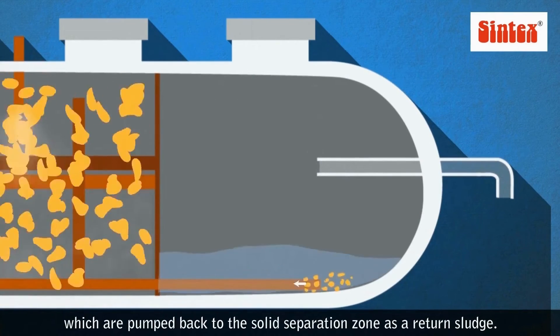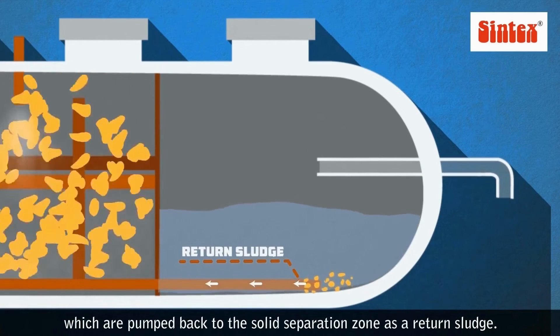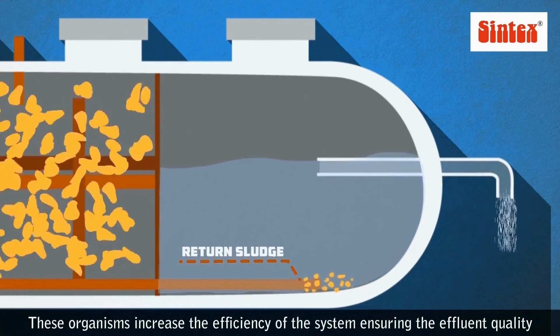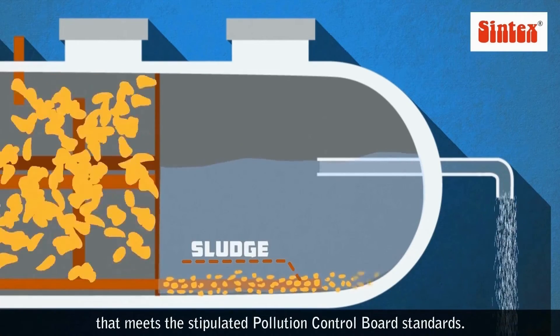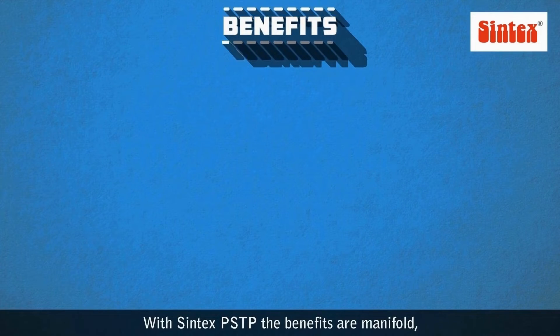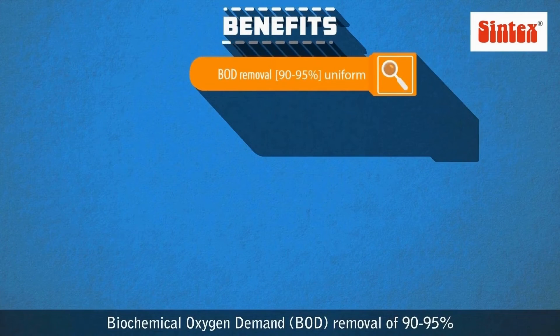The final sedimentation zone clears the water by settling healthy organisms at the bottom of the tank, which are pumped back to the solid separation zone as return sludge. These organisms increase the efficiency of the system, ensuring effluent quality that meets pollution control board standards. With Syntax PSDP, biochemical oxygen demand removal of 90 to 95% remains uniform throughout the year.